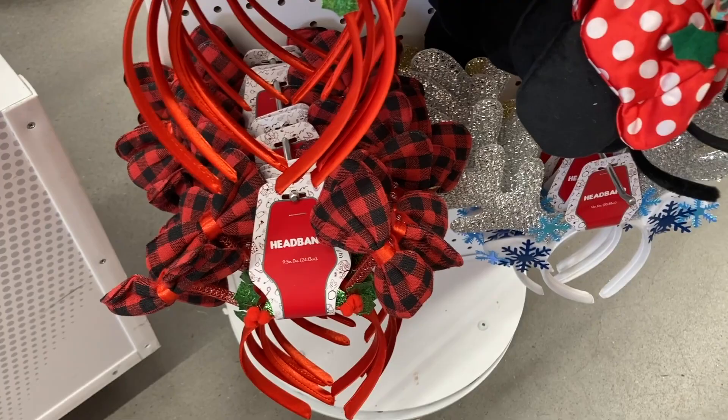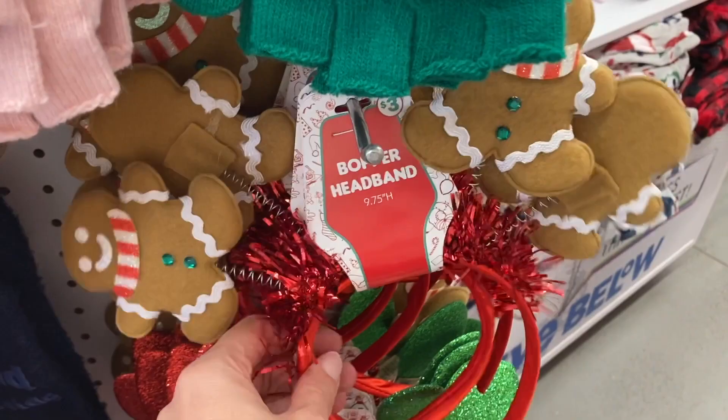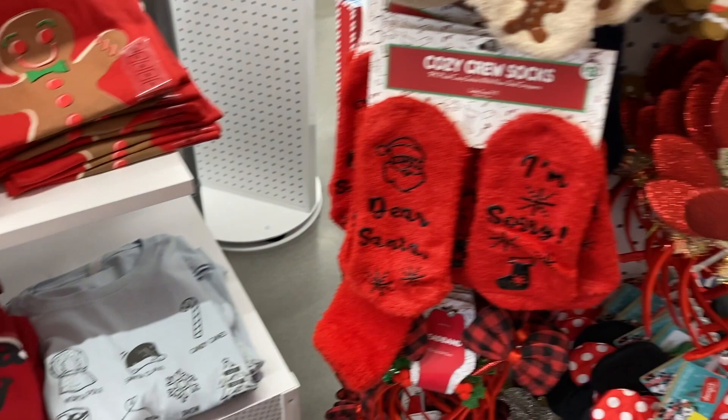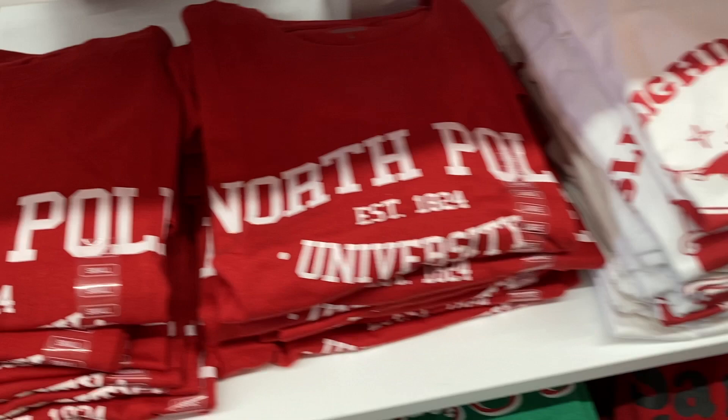And then they had some of these different headbands. I really like this one at the bottom — that one is so pretty. They have the Minnie Mouse one for $3. And then up here was the gingerbread bopper one. How cute. And coming over here were some of their different t-shirts and sweatshirts. This one says Santa Baby on it, this one had the North Pole.